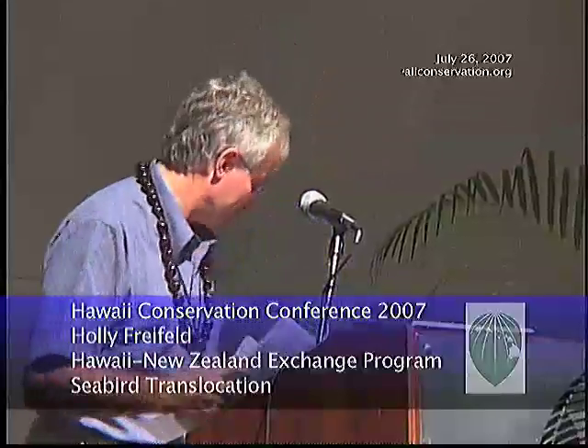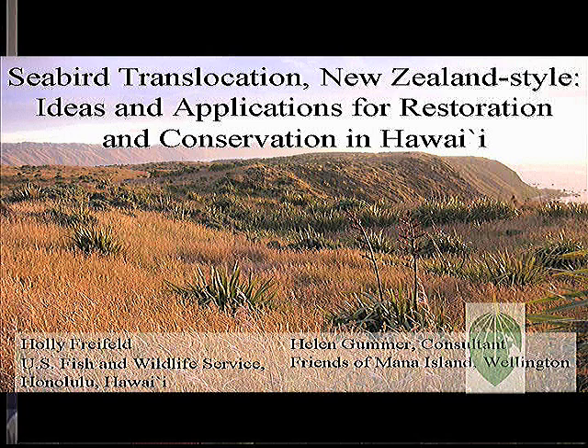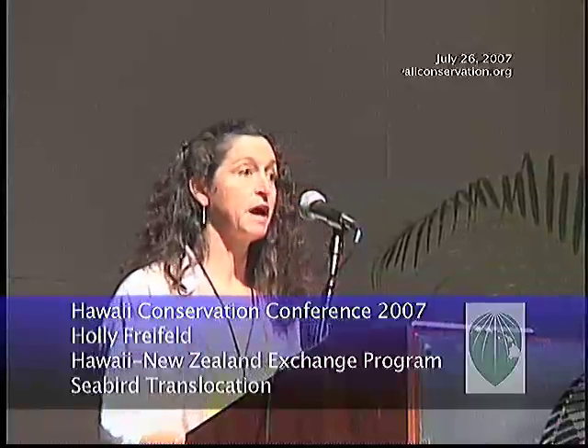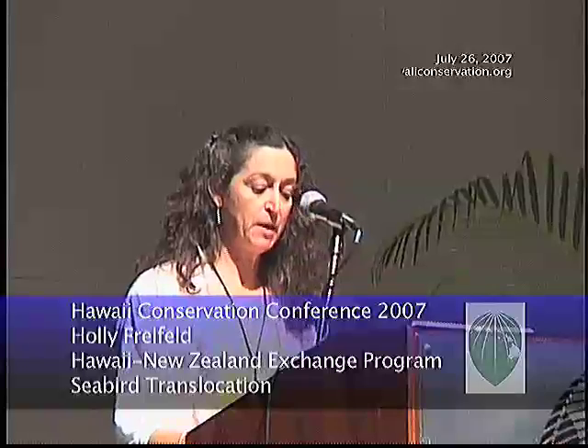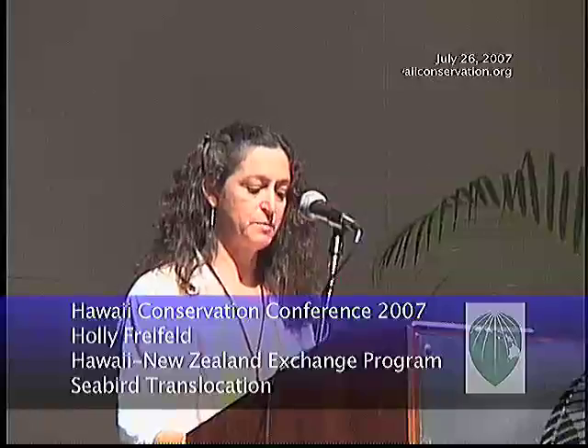Thank you. Aloha. New Zealanders have many of the same conservation issues to tackle that we do: island fauna typically naive of terrestrial predators, a rich and abundant community of alien species, and high rates of extinction and extirpation of native species.